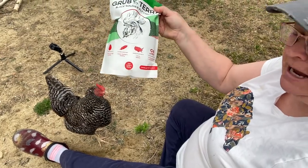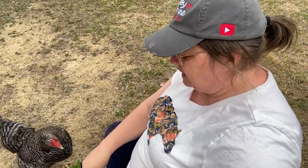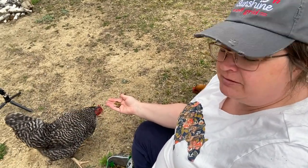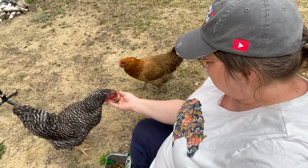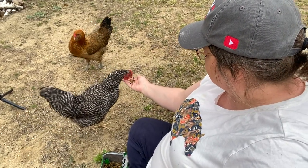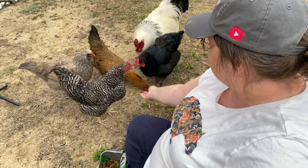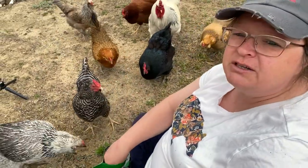So they're farm raised and they're 75% more calcium than mealworms. My chickens love this Grub Tierra stuff. They love it. Don't you girls? And dudes — Mr. Yeti likes it too.